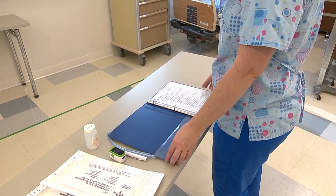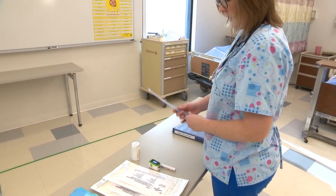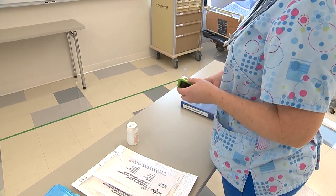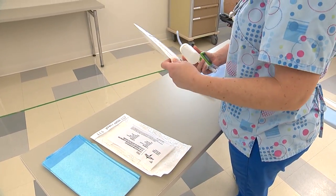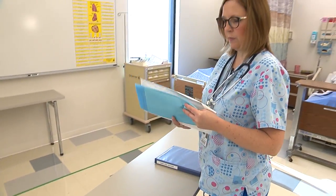I'm now going to gather my equipment. I need a Yankauer, pen light, pulse ox, sterile saline suction kit, and a blue drape. Now I'm about to go to the patient's room.